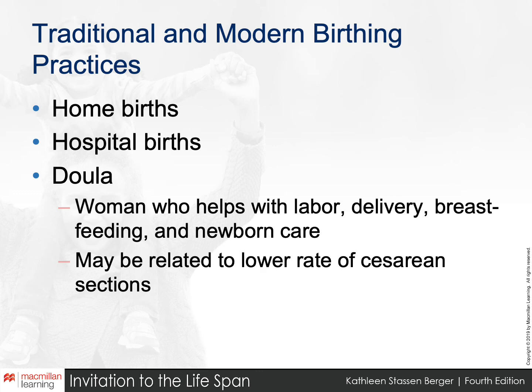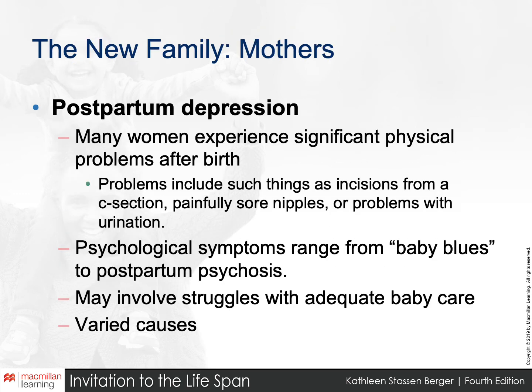Postpartum depression is a very real situation that has been around forever, but only in the past 10 to 20 years have women felt comfortable talking about it and letting other women know they're not alone. About 8 to 15 percent of new mothers experience this sadness or sense of inadequacy.